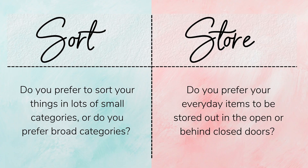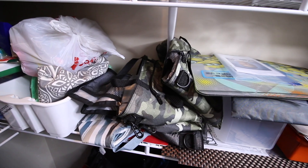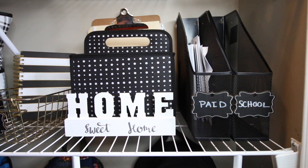Your organizing style is basically a combination of how you sort and how you store your things. So I'm not looking at your mess, I'm not looking at what isn't working — I'm looking at what is working.